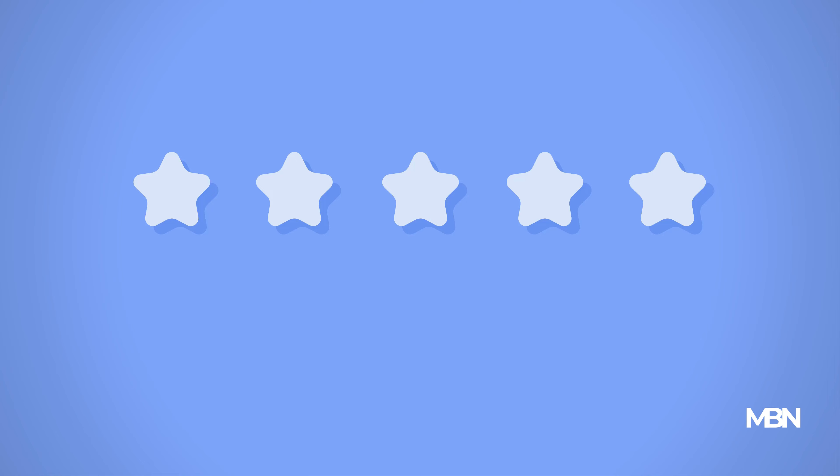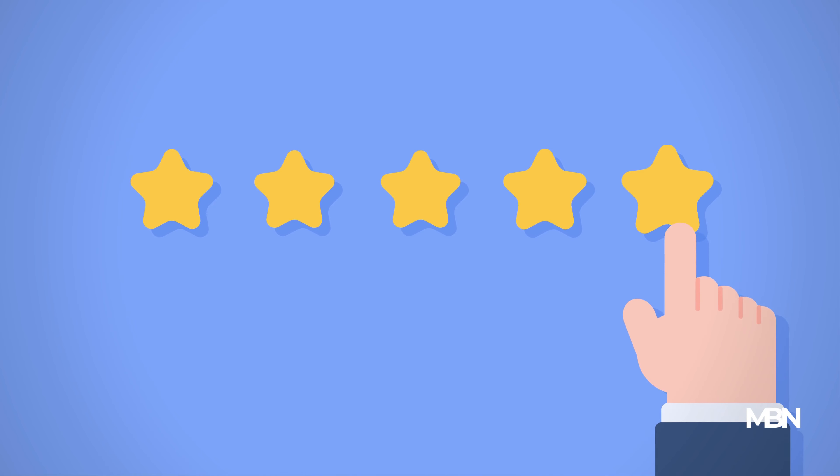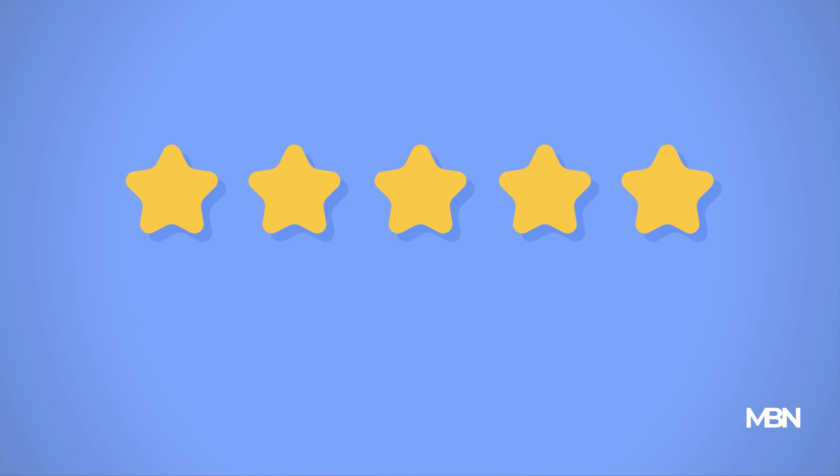In today's digital age, product reviews and ratings are invaluable resources. They offer real-world insights into a product's performance. However, learning to decode them is crucial. Look beyond the star rating and read the reviews in detail.